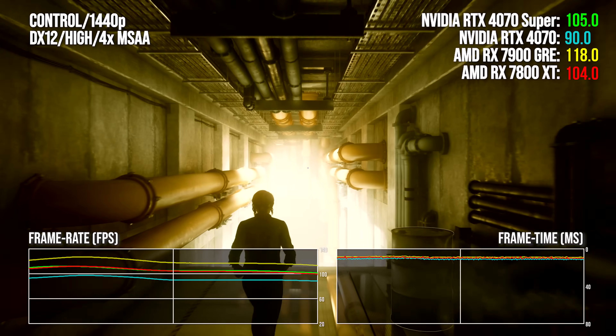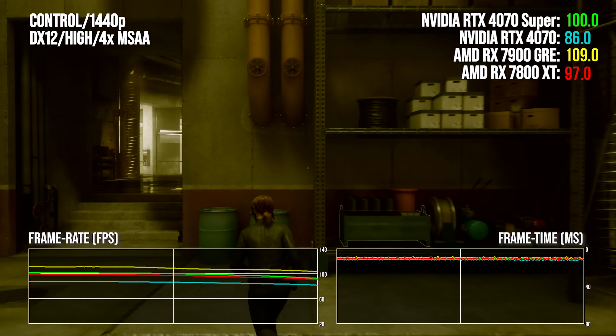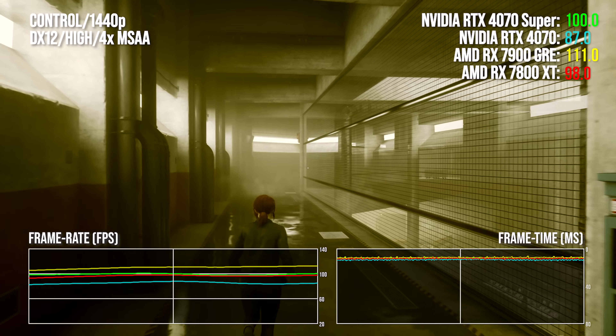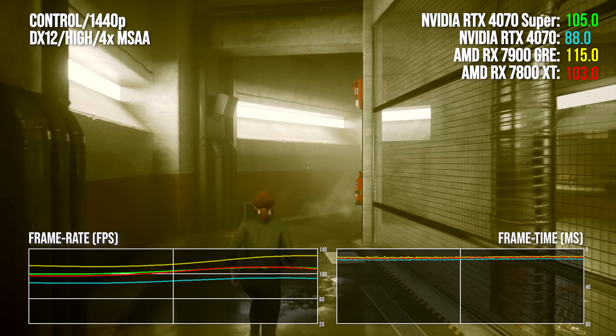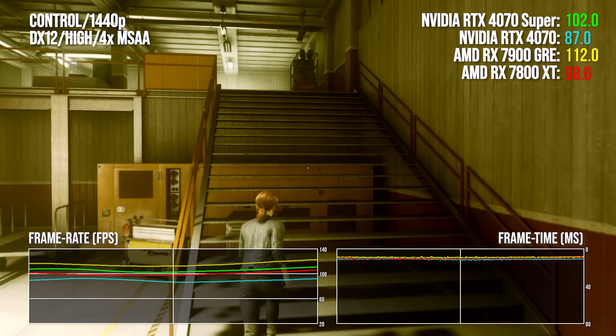Now for rasterization tests — and these cards can be very fast, but ultimately AMD has the advantage here. Rasterization is where Radeon products typically excel, and the RX 7900 GRE delivers a one-two punch of more performance for less money, plus a third punch with that extra memory. In Control without RT, the GRE outscores the 4070 Super by around 11% at a lower price, and beats the price-equivalent 4070 by 30% at the same MSRP. It's frustrating to see the cheaper 7800 XT offering proportionately less performance for its price — value needs to scale upwards on lower-tier cards, not downwards.